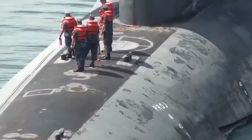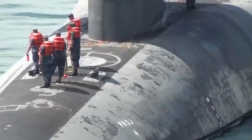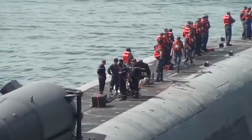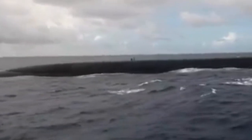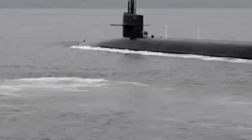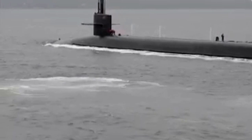The first Ohio-class submarine, the USS Ohio, was commissioned in 1981, and the last of the class, the USS Louisiana, was commissioned in 1997. A total of about 20 Ohio-class submarines were built, with the last of them being retired from active service in 2028. The Ohio-class submarines are among the largest submarines in the world.